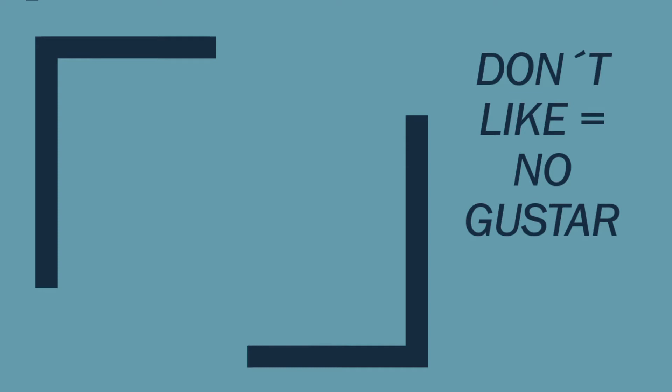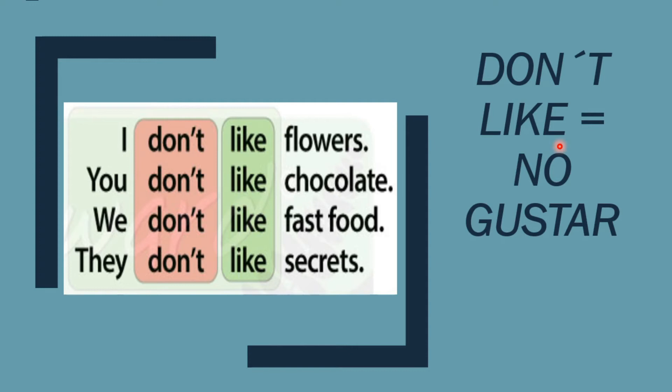Entonces vamos a tener una variación en la negación. Esta es la negación: don't like — no gustar. I can say: I don't like flowers. ¿Qué ha aparecido? Don't. Este don't va a estar antes del like, no después, no al principio — antes del like, después del pronombre personal. I don't like flowers. You don't like chocolate. We don't like fast food. They don't like secrets. Solamente añadimos don't — you don't have to add other words, just don't — para formar nuestras oraciones negativas.